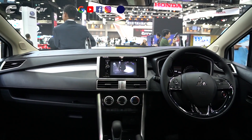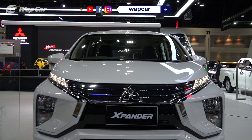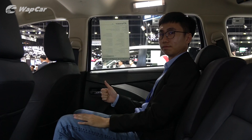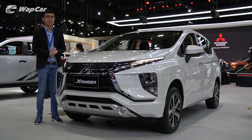Log on to webcar.my for the latest information on the new Mitsubishi Xpander, and click on our YouTube channel for more videos from the Thailand International Motor Expo. We hope you enjoyed this video — if you did, give us a like, share, and subscribe to our YouTube channel. My name is Adrian for webcar.my, see you guys in the next one.